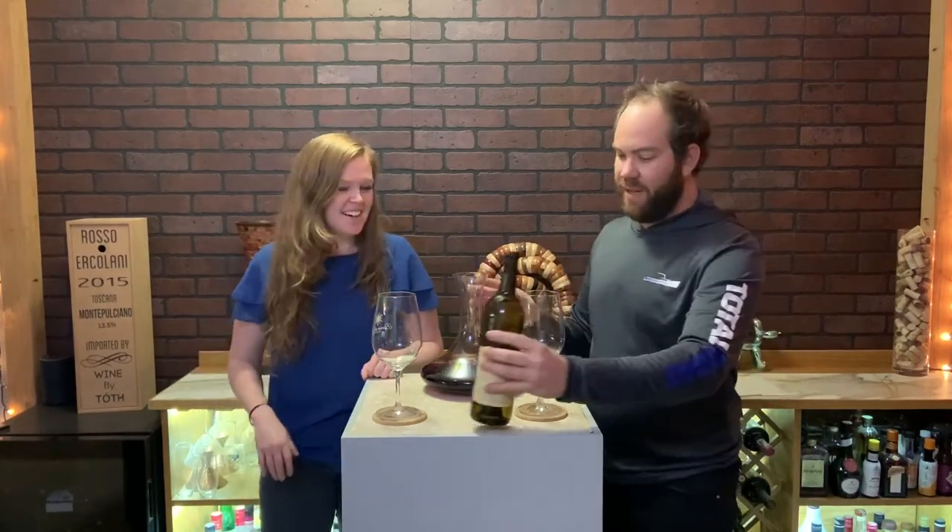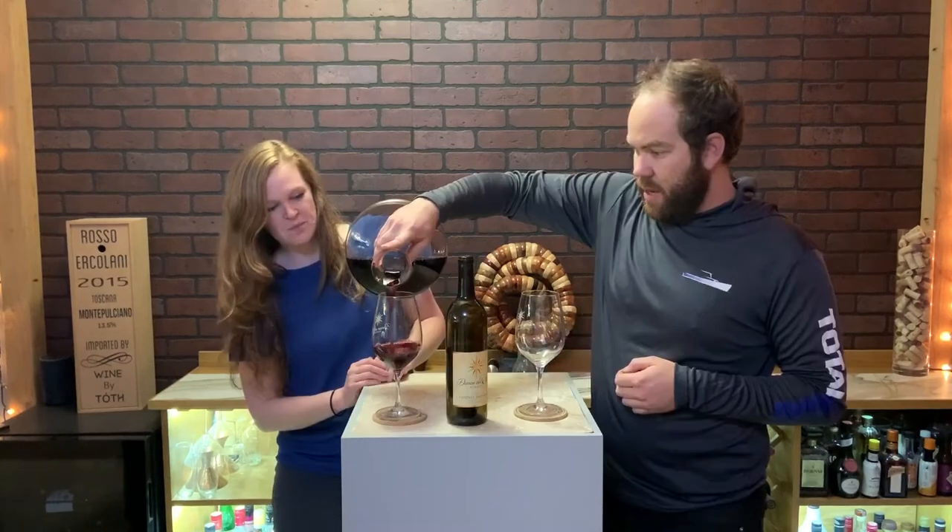We've had this before. I grew up in Temecula, so I already knew they'd be decanted. We've had a lot of this wine. It's been in the decanter for about an hour.